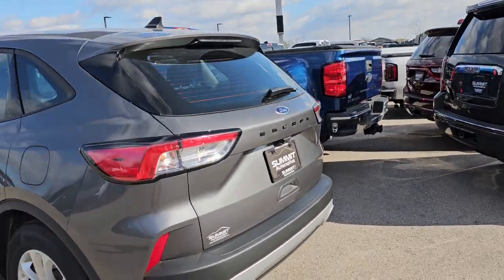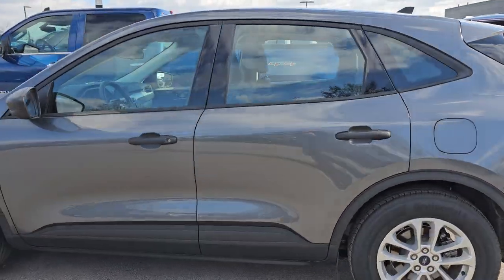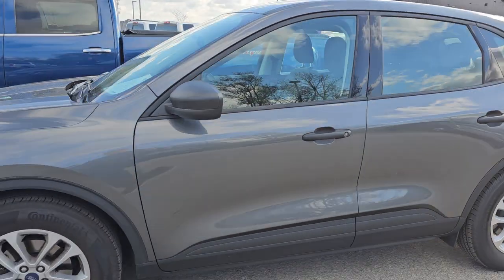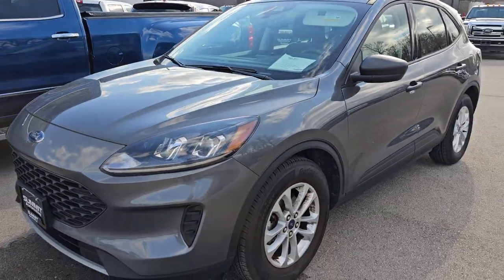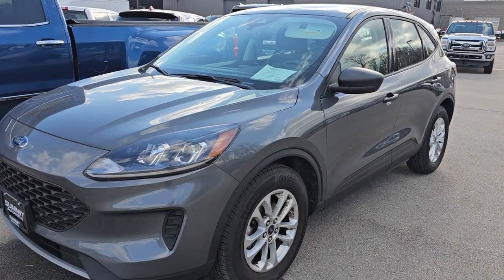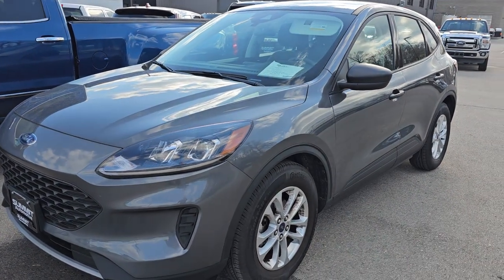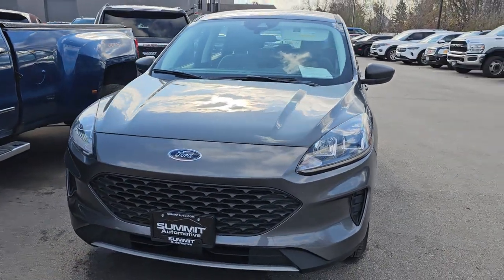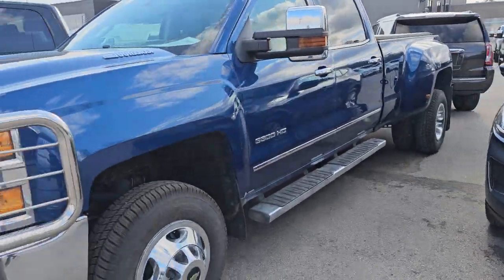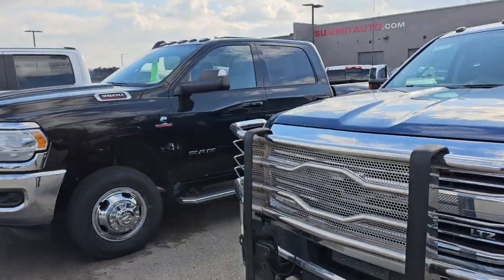Right here is a 2022 Ford Escape front-wheel drive. This is the S package, the entry-level package. It has 10,000 miles on it, and the color is carbonized gray metallic — absolutely perfect all the way around. That'll be a very quick ride for somebody that needs a good runner vehicle.